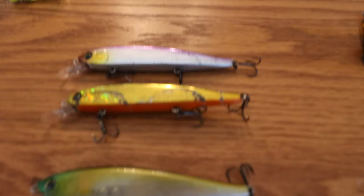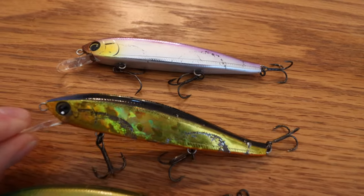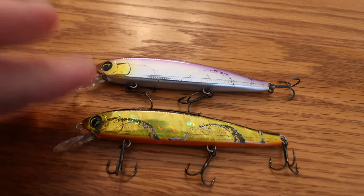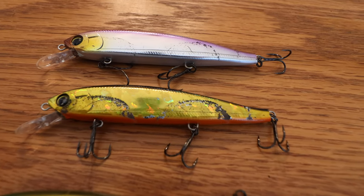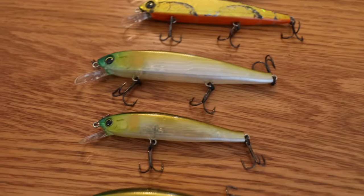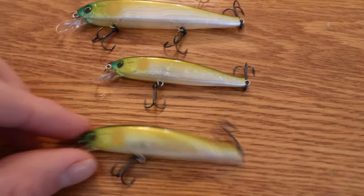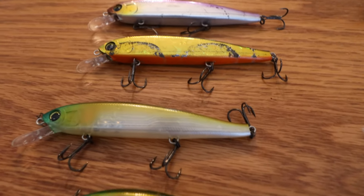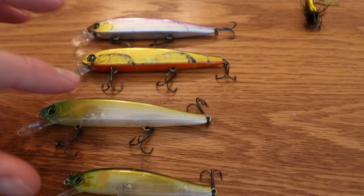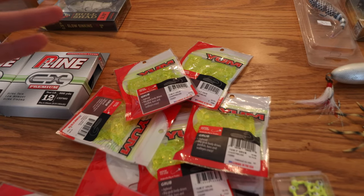These are the Yozuri Hardcore Minnow Flat 95F series — just amazing floating minnow baits. My favorite color is this golden shiner style right here. It imitates a golden shiner so well that bass just cannot resist it. The purple one works really well too, as well as these olive green see-through colors. If you're out on a pond in the early spring here in Delaware and you can find one of these Yozuri Hardcore Minnows, go for it — you will not be disappointed.